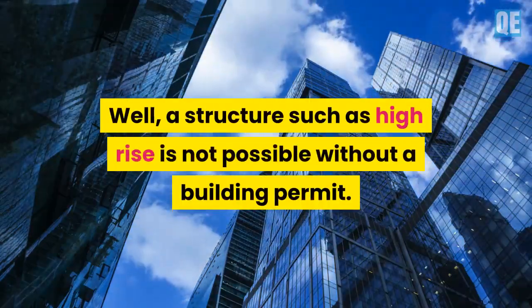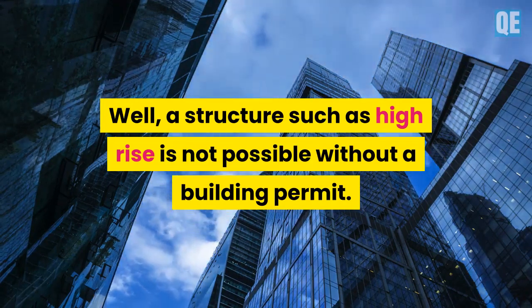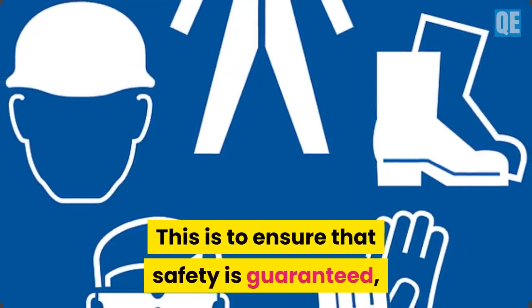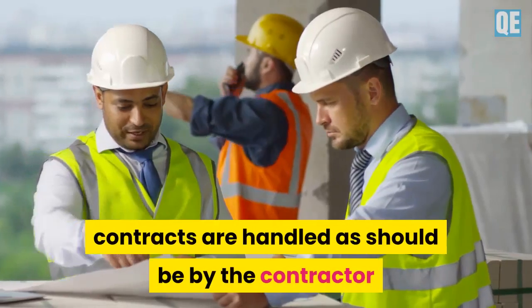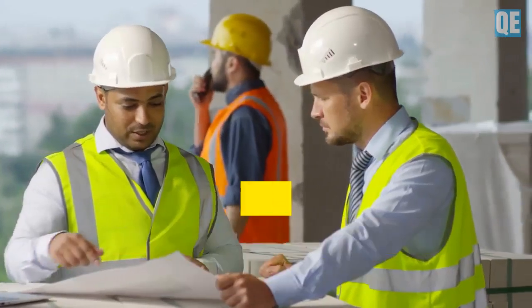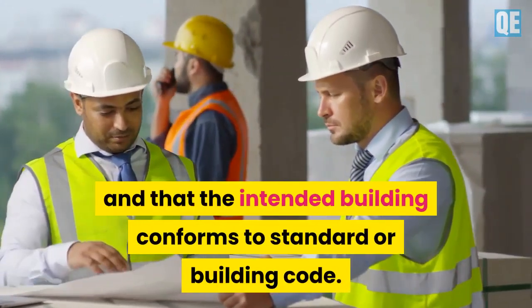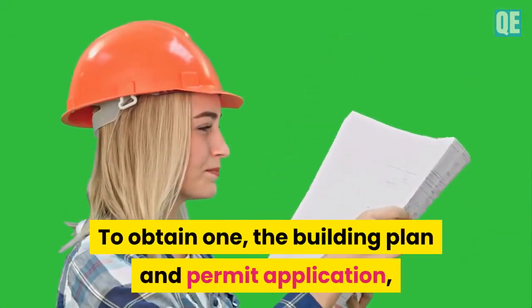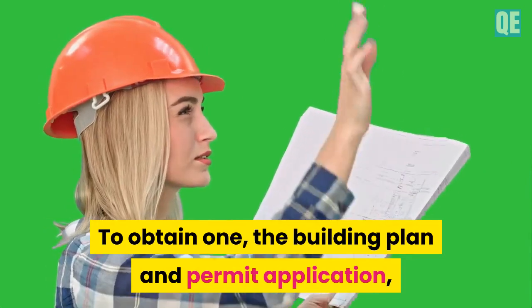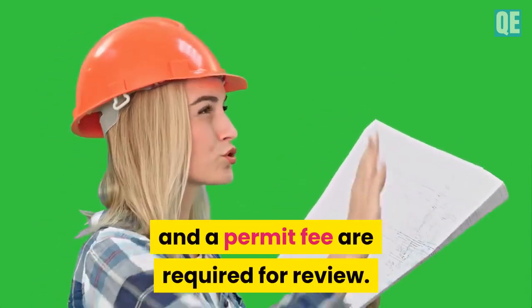A structure such as a high-rise is not possible without a building permit. This is to ensure that safety is guaranteed, contracts are handled properly by the contractor, and that the intended building conforms to standard building code. To obtain one, the building plan, permit application, and a permit fee are required for review.